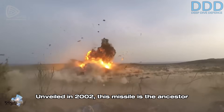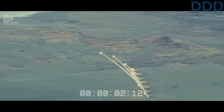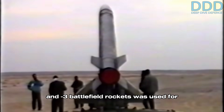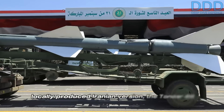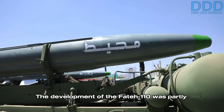Unveiled in 2002, this missile is the ancestor of almost all of Iran's solid propellant ballistic missiles existing today. For propulsion, the booster technology from the Zelzal-2 and -3 battlefield rockets was used for the Fateh-110, while the guidance system was derived from the Chinese B610 via its locally produced Iranian version, the Tondar-69.